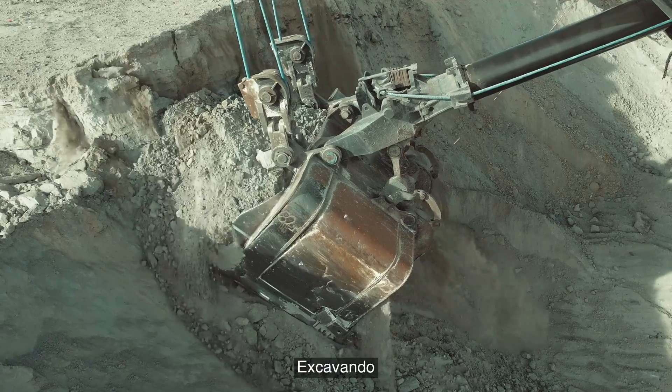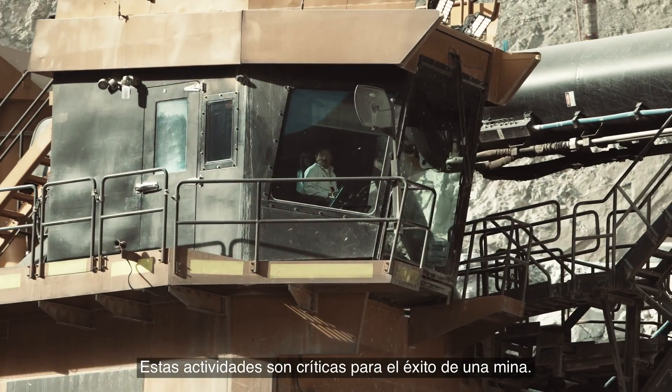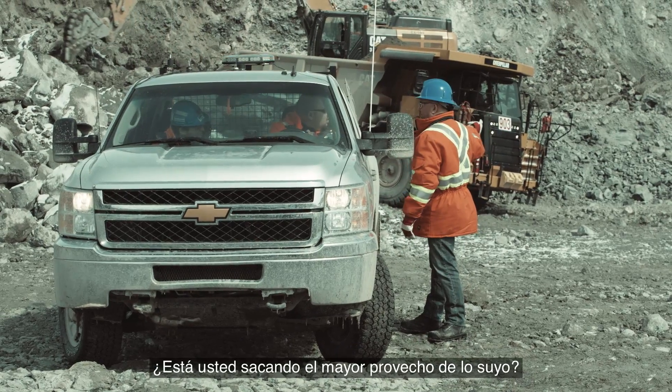Drilling, digging, loading and grading. These activities are critical to a mine's success, and so are the machines and operators who perform them. Are you getting the most out of yours?